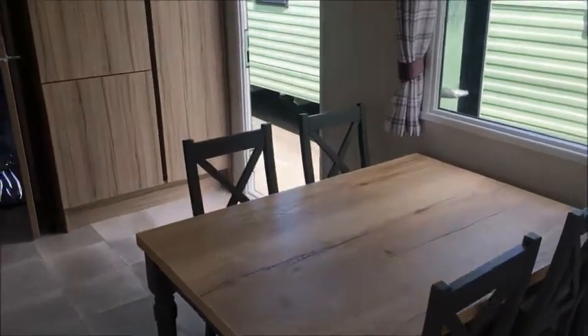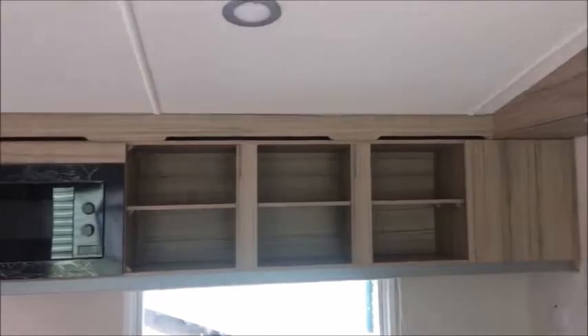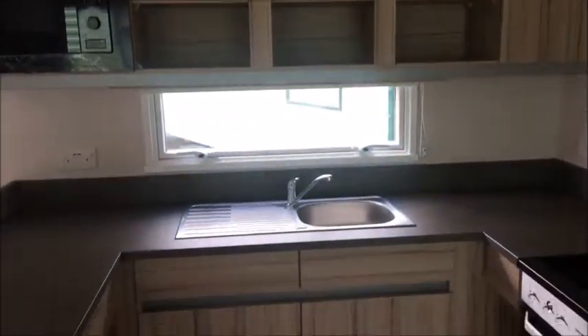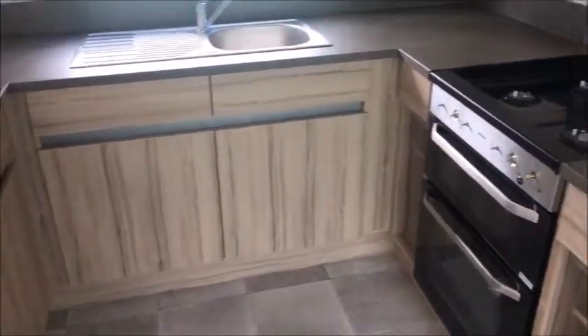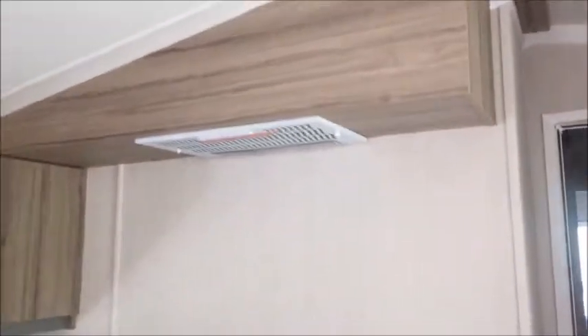Nice gray and oak effect dining table, comfortably fit four people. Built-in fridge freezer here in the kitchen, built-in microwave at the top. Plenty of overhead storage, sink unit, kitchen cupboards, gas cooker with hob and extractor above.